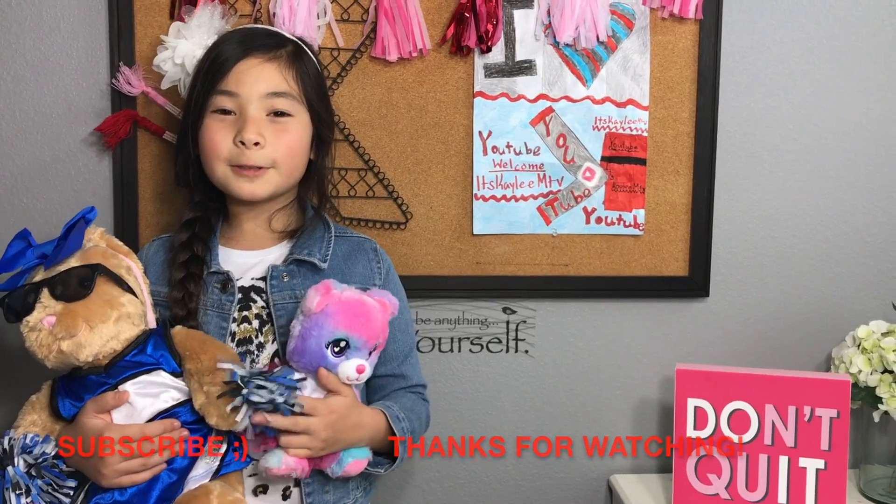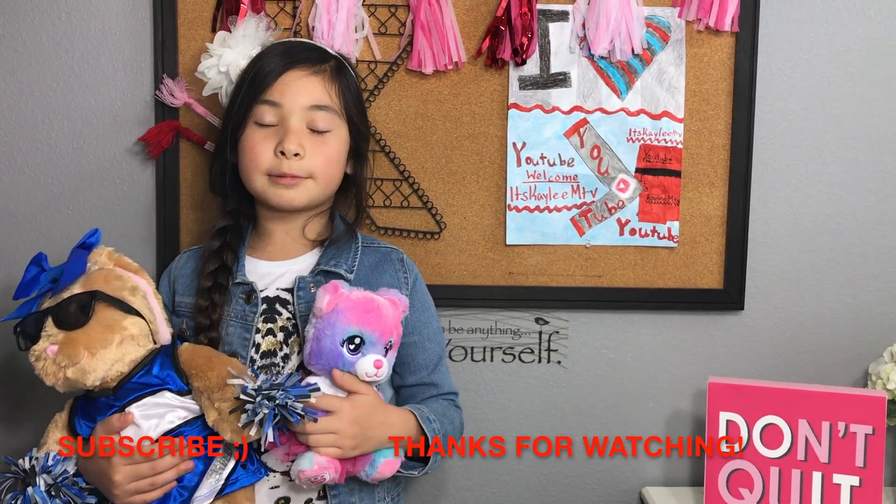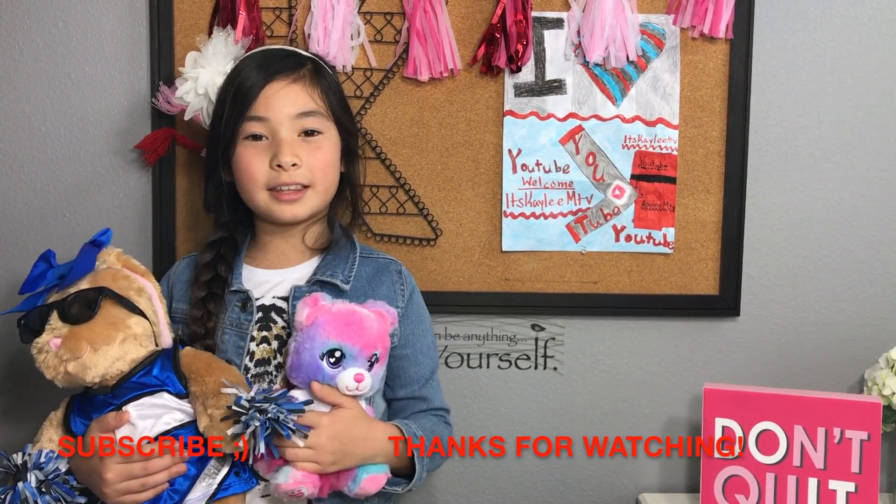I hope you enjoyed watching this video. Subscribe, like, comment, and share. And I'll see you in the next video. Bye!